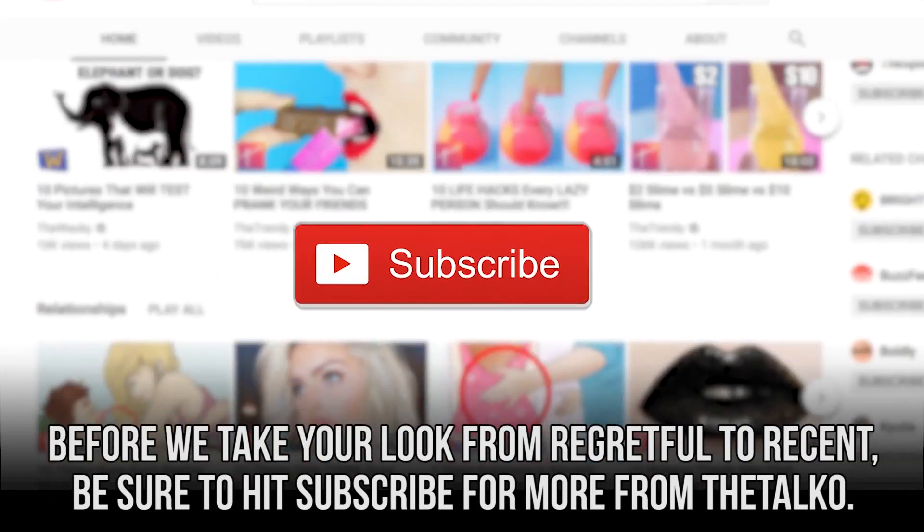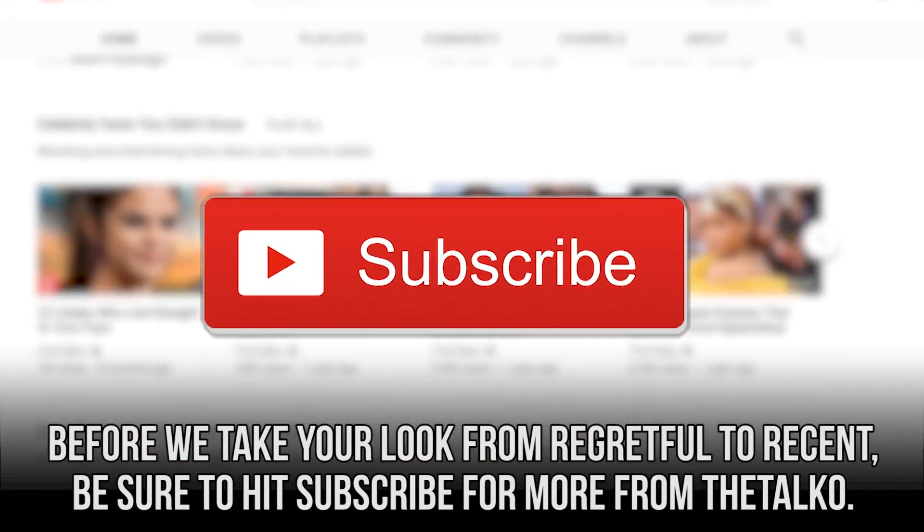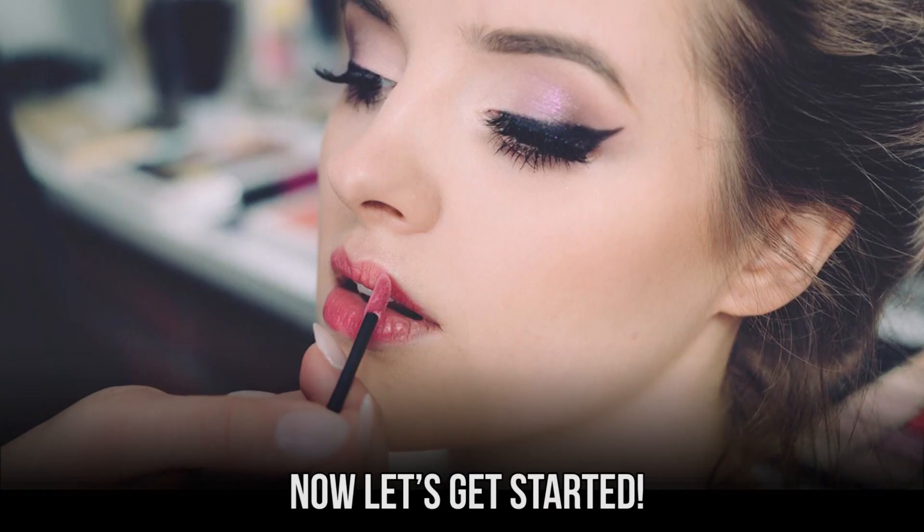Before we take your look from regretful to recent, be sure to hit subscribe for more from The Taco. Now, let's get started.